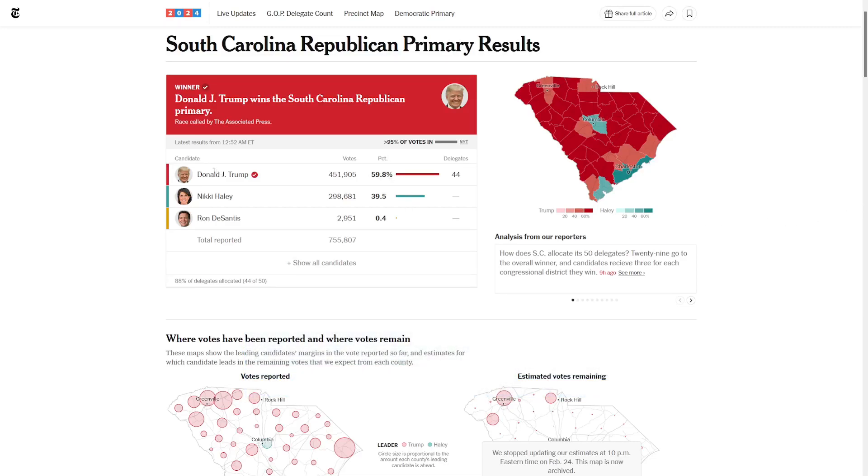Here are the results. Donald Trump just barely got under 60% of the vote — he's at 59.8. Nikki Haley at 39.5. So Trump claims 44 delegates, and I've also heard that Haley ends up coming out with a few.